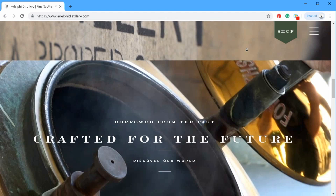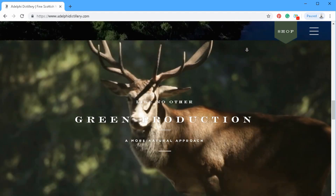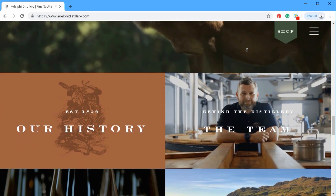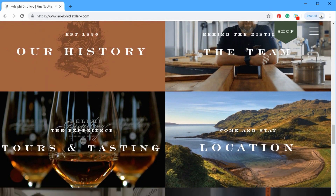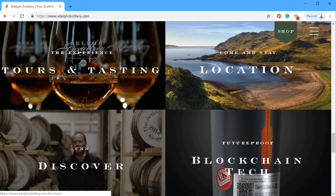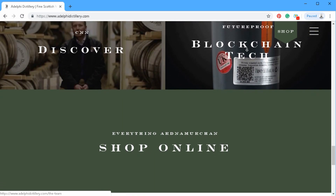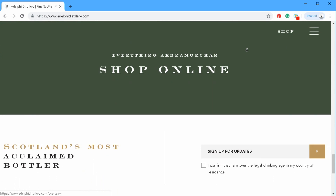Beautiful video makes beautiful websites. It almost doesn't matter if it's whiskey, wine, beer, or beauty products — I don't think it matters what you sell or what your industry is. You can find beautiful video or create beautiful video with the help of videographers that makes a website look amazing. So we've just scrolled through the main landing page, the home page of the website.